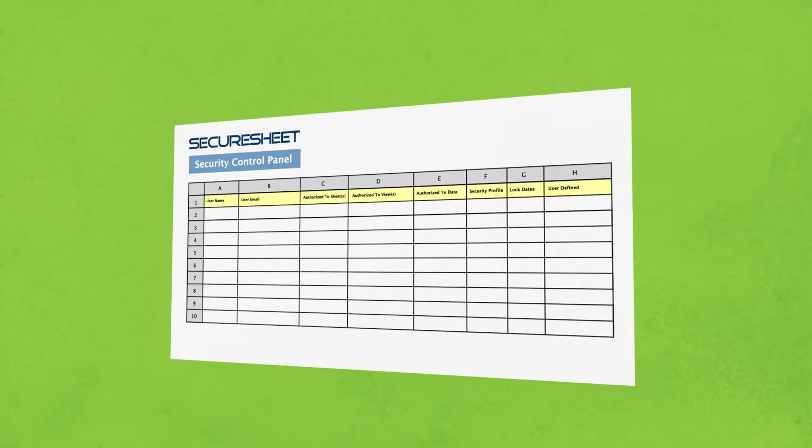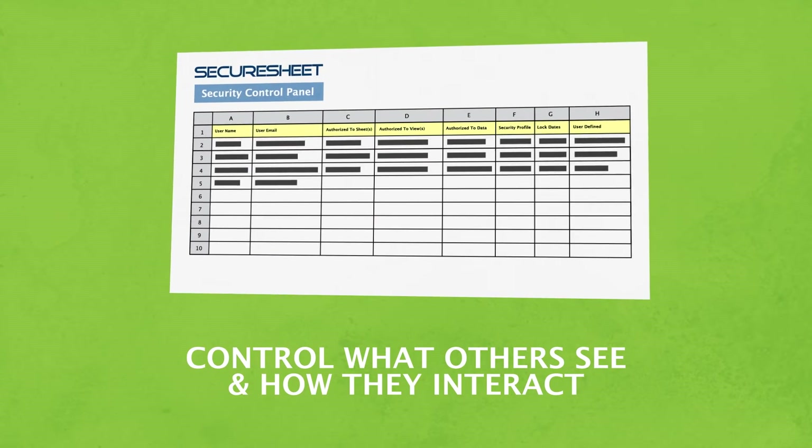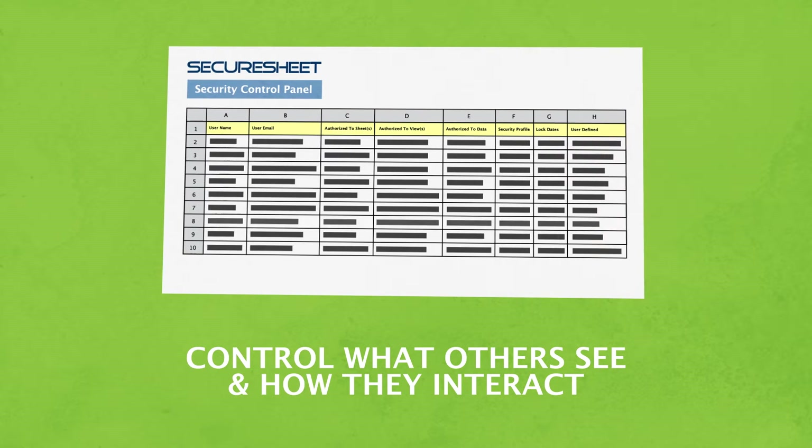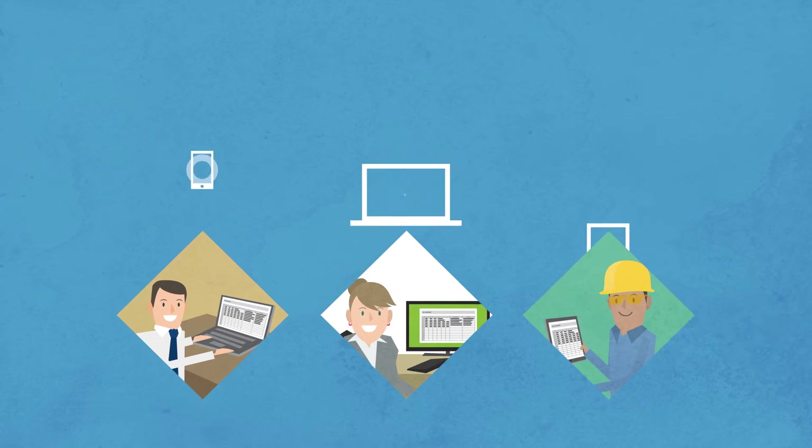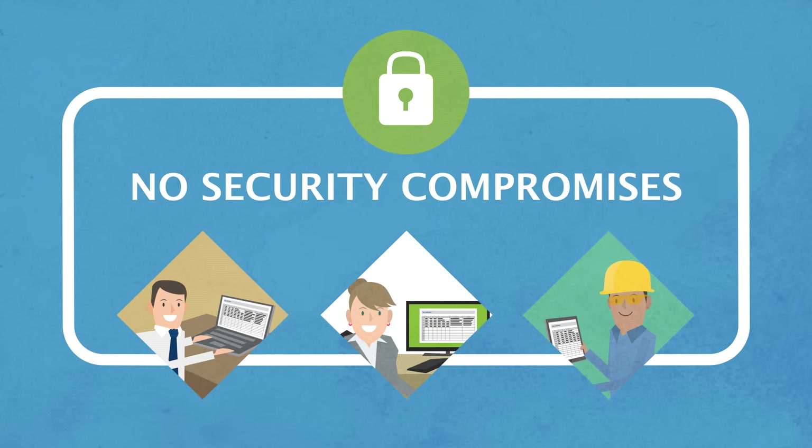Then set up user-defined security, controlling what co-workers see and how they interact with it. They'll access only what you want them to — perhaps a few rows or specific cells — on any web device, and perform only the actions you specify.